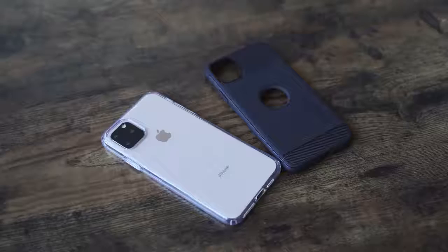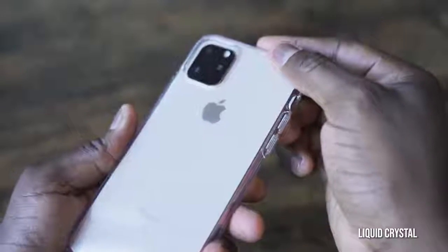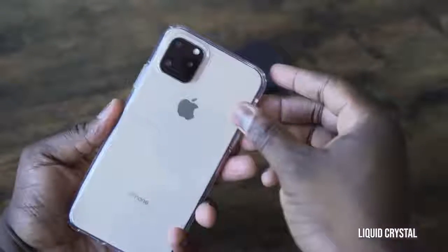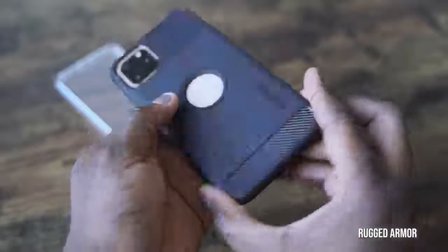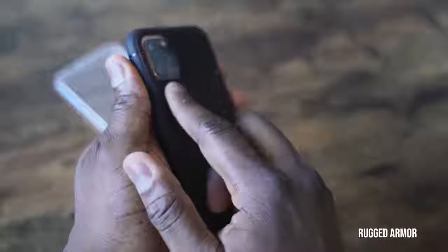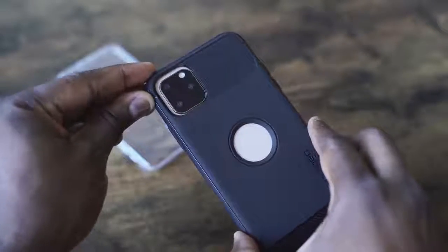I've got a few cases from Spigen that I really like. The first is the Liquid Crystal case — it's flush, it balances out with the raised edge of the camera bump, gives protection all around, and it's see-through so you get to see the colors of your iPhone 11 Pro Max. The next case is the Rugged Armor, which has a tough TPU feel all around, nice protection, and a center cutout to show the new iPhone logo. The camera on the iPhone 11 Pro Max is packed with a ton of features.